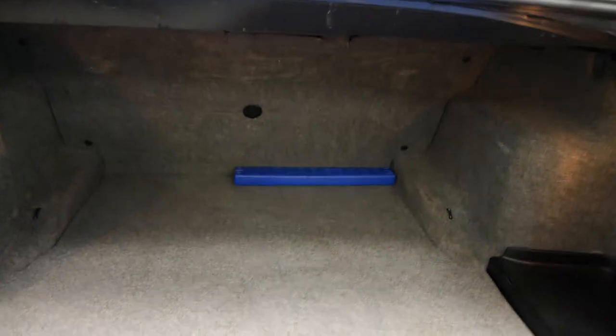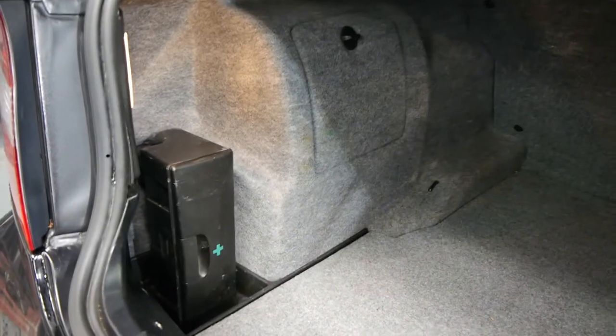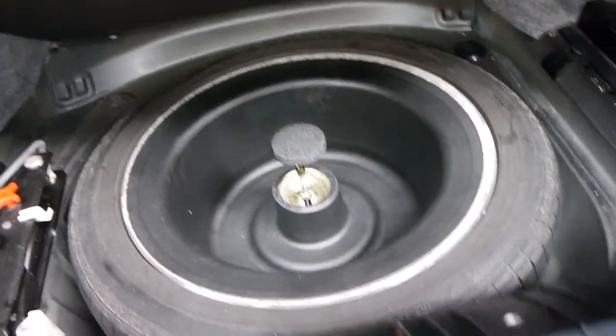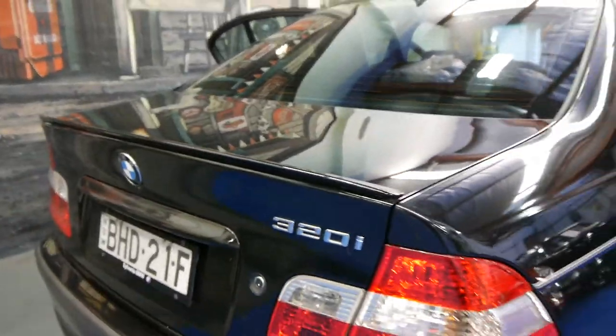Have a look inside the boot — the tool kit is very good, the boot's in lovely condition, and you've even got the first aid kit on the left. Going underneath, you can see it's a car which has been very, very well looked after. Colour-coded bumper bars and a very small boot spoiler, which is lovely.